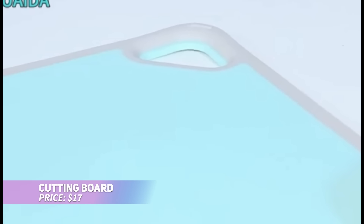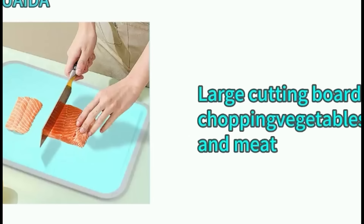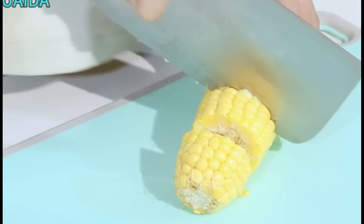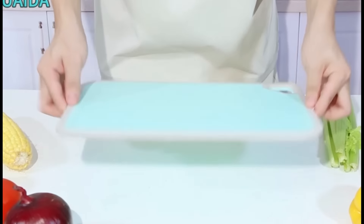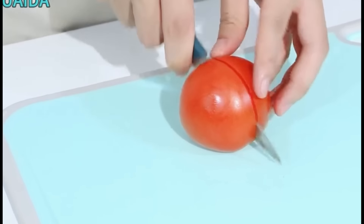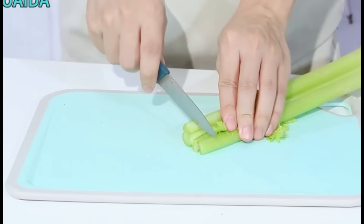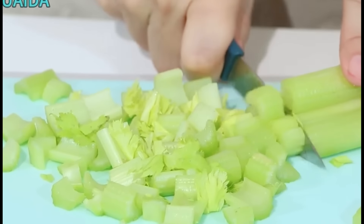This cutting board set offers a safe and durable chopping surface for all your kitchen needs. Made from BPA-free plastic, it prioritizes hygiene, making it safe for preparing baby food as well. Non-slip feet and a textured surface provide stability, while juice grooves catch any liquid runoff. The set includes two different size boards, both of which are dishwasher safe for easy cleaning. Elevate your kitchen prep with this versatile cutting board set.